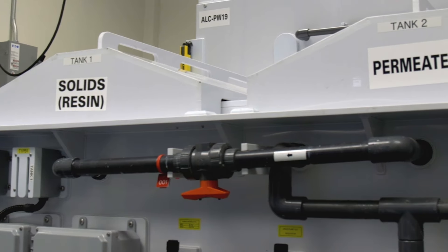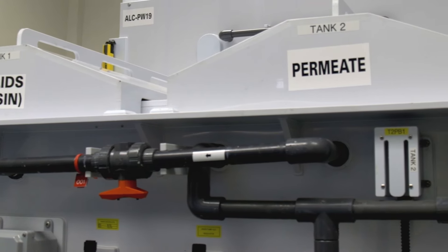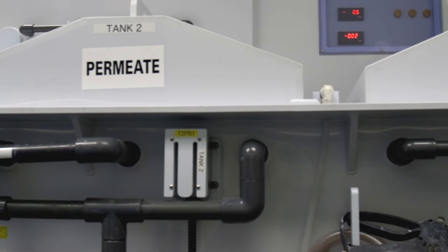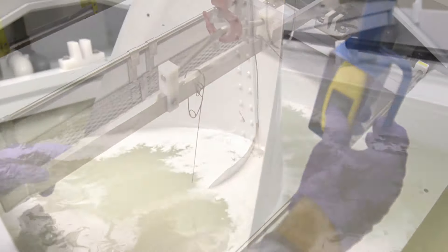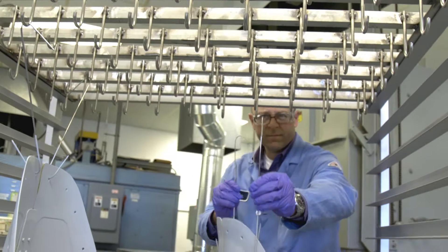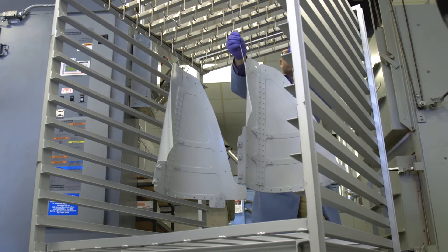To address these issues, PPG is pleased to offer Aerocron ElectroCoat Primer, a revolutionary protective coating application alternative. Compared to spray primers, this chrome-free product is better for the environment, worker safety and productivity, and gives superior product performance while reducing aircraft weight.